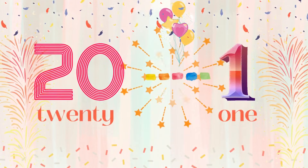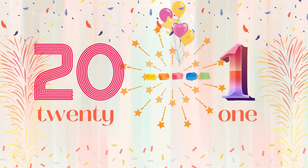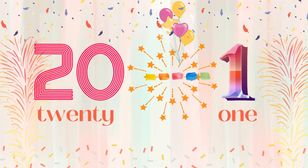Good job. Now we will count down from 20 to 1. Các bé ơi, bây giờ chúng mình sẽ đọc ngược từ 20 về 1 nhé.